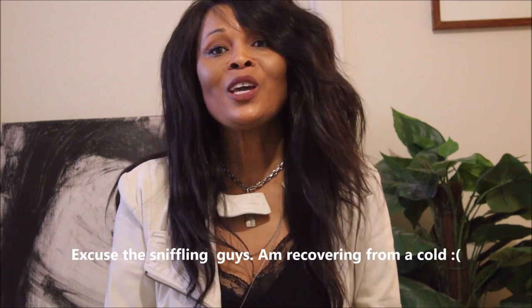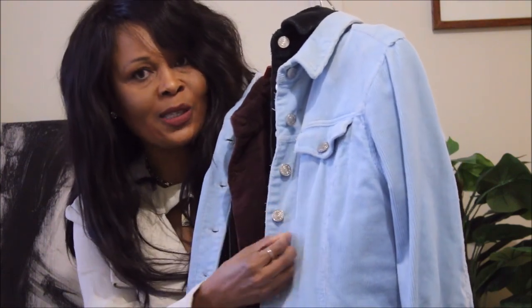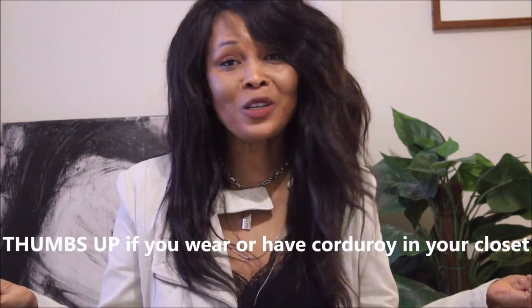These are my three corduroy dresses that I've planned on sharing with you. Corduroy is a vintage textile — it's been around forever. If you don't believe me, ask your grandparents! It's very warm. Corduroy is made from cotton, and as a textile, you'll notice it has lots of cords or wales on it.